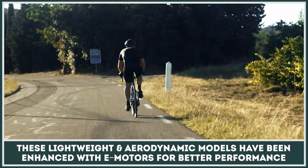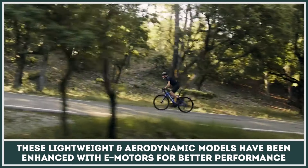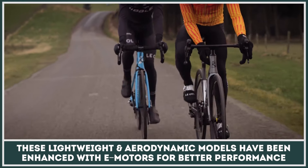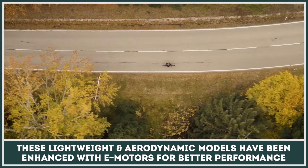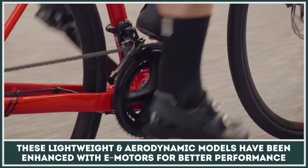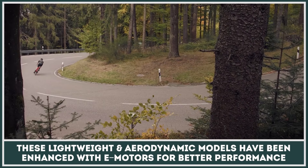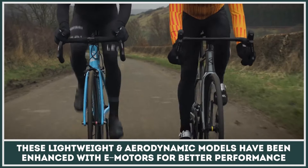Previously reserved only for athletic riders, road bikes are rapidly expanding their fan base via the powerful technology of electrification. Today, these extremely lightweight and aerodynamic models can be enhanced with e-motors, thus opening up the class to ordinary commuters and non-professional hill climbing warriors. In this episode, we will explore the fastest electric pedal-assisted bicycles of today, so subscribe to the channel and let's get technical.